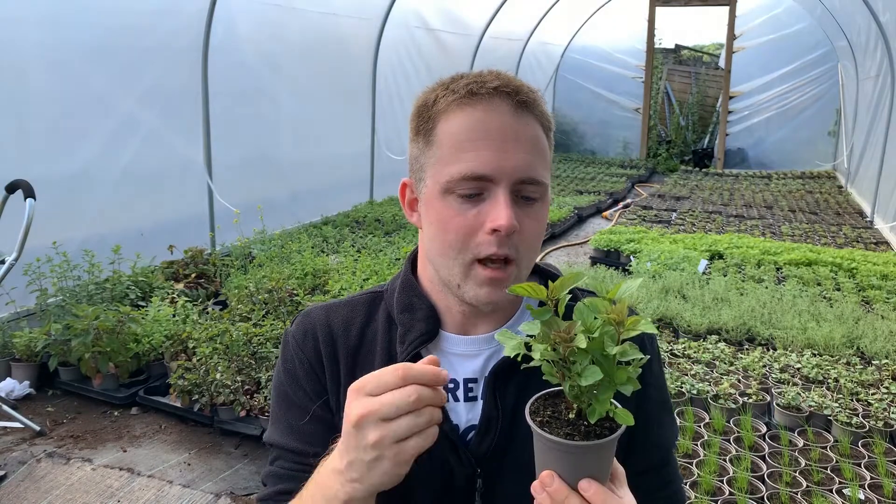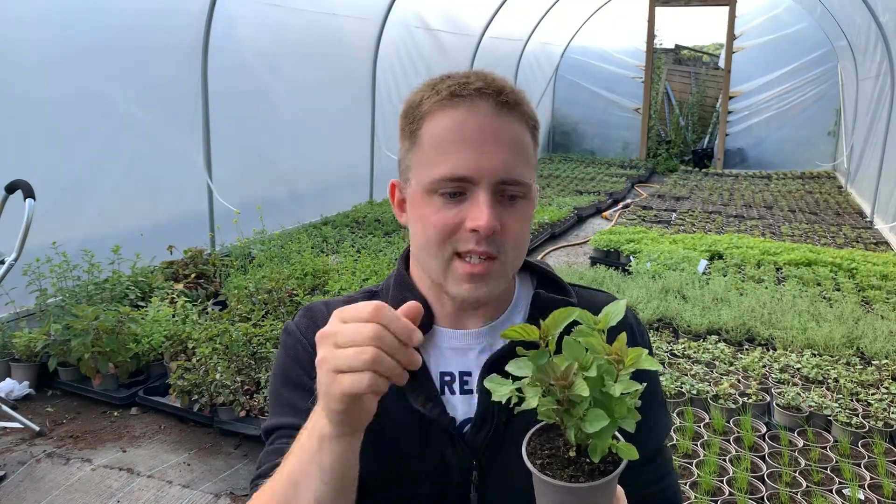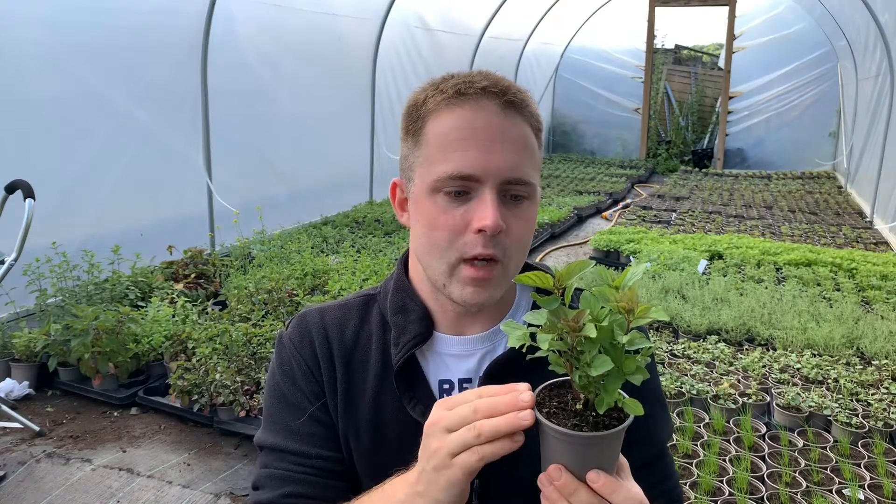You can use lime mint as a culinary herb too. A really good friend of ours that does Thai street food has used this in a Thai curry. It's really nice with fish, with chicken. This is such a versatile variety. I really like chopping the leaf up really fine and using it very sparingly in a salad just to add a bit of zing. It works a treat.